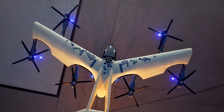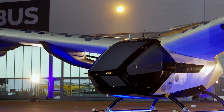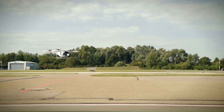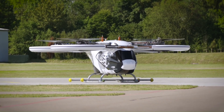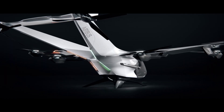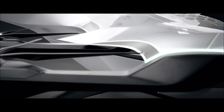Designed for four passengers, it prioritizes safety, comfort, and low noise operation, making it ideal for urban air mobility networks. Advanced battery technology ensures reliable, eco-friendly performance, reducing reliance on conventional transport systems. City Airbus Next-Gen aims to make aerial transportation more accessible, sustainable, and seamlessly integrated into future smart cities.